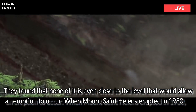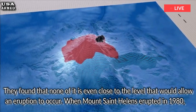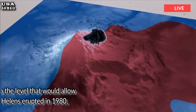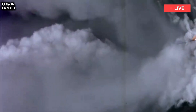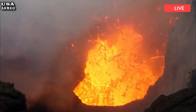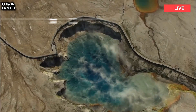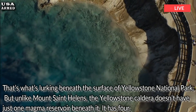When Mount St. Helens erupted in 1980, much of the top of the mountain broke away and slid down its slopes in a massive landslide. What was left behind was a caldera. This crater-like depression in the rock isn't fed by a narrow vent like most volcanoes. Instead, a large pool of magma sits just beneath a shallow layer of surface rock. That's what's lurking beneath the surface of Yellowstone National Park.